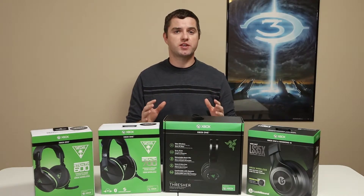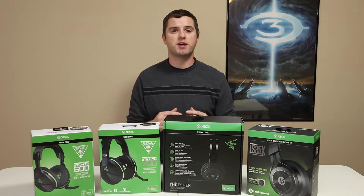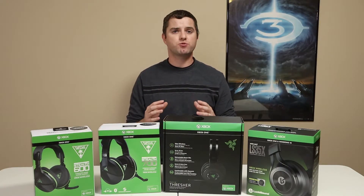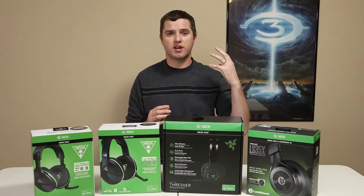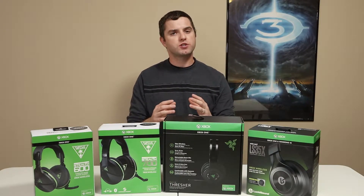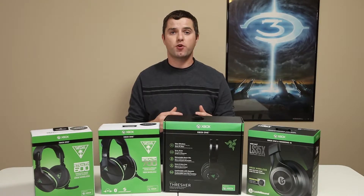When the Stealth 600 and 700 were first released, they were plagued by connectivity issues and were constantly disconnecting from the consoles. People also reported hearing high-pitched or buzzing sounds on the left ear cup, and the series was getting a really bad name. Fortunately, Turtle Beach addressed these issues through firmware updates.